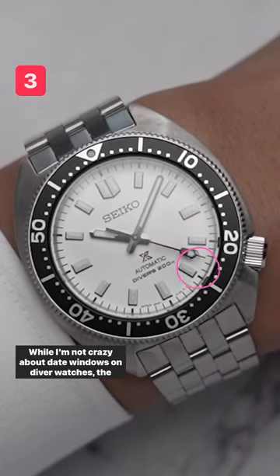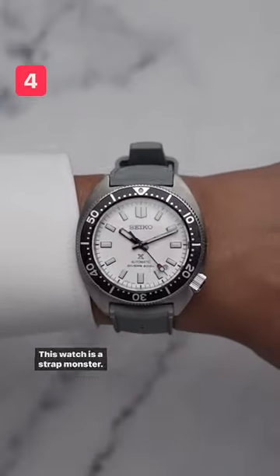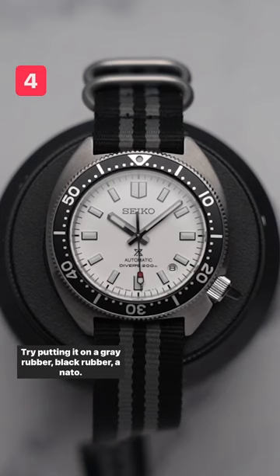While I'm not crazy about date windows on diver watches, the date window is done so tastefully between 4 and 5 o'clock. This watch is a strap monster — try putting it on a gray rubber, black rubber, or a NATO.